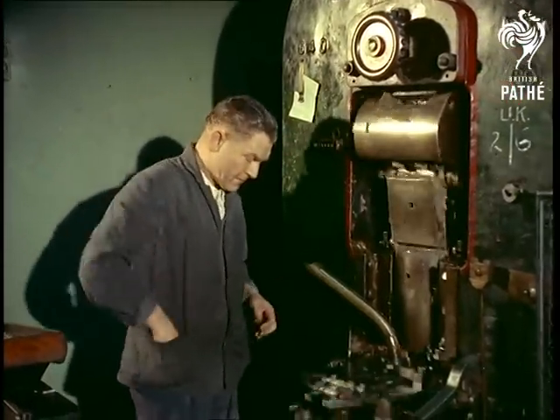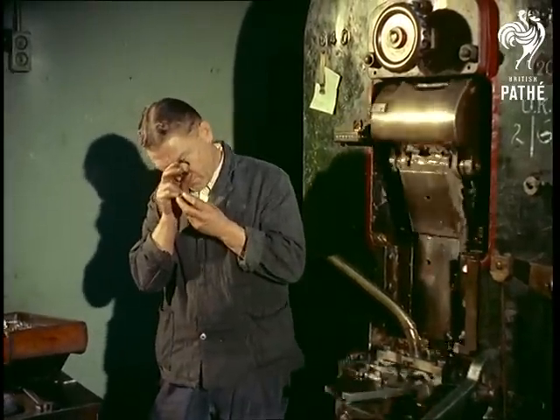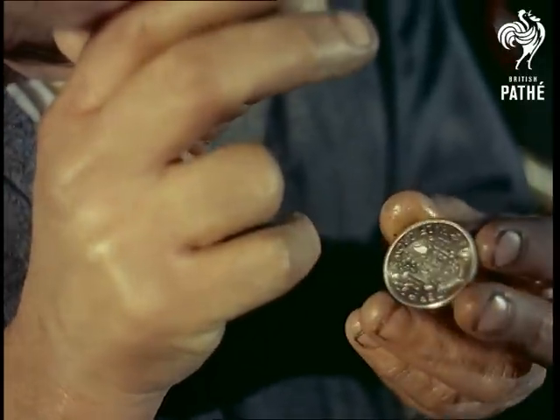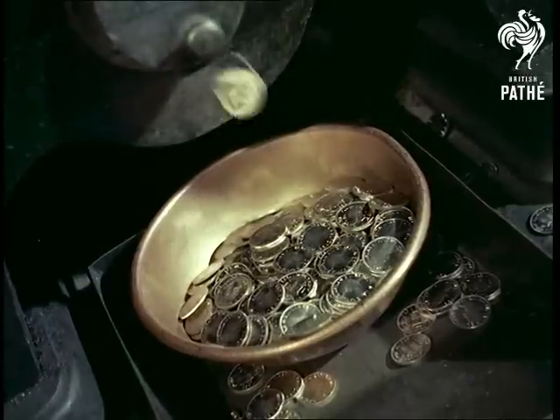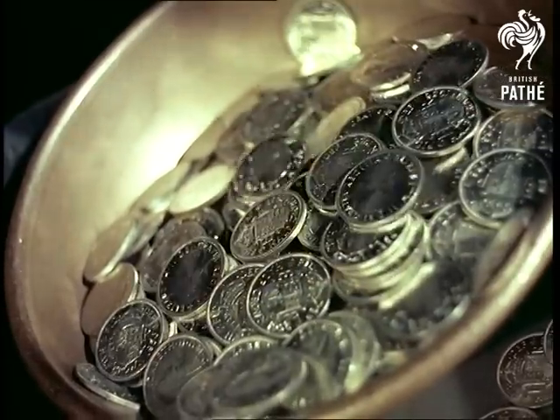In the coining press, the blanks are impressed on both sides and milled on the edges in the case of our so-called silver coins. This is done by squeezing the blank between two dies and against a grooved collar. As one blank is stamped, it's automatically pushed away and another is fed into position, so that the presses can work at from 90 to 120 blows a minute.